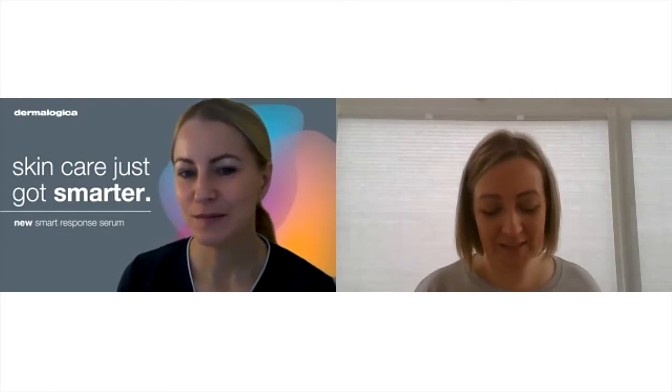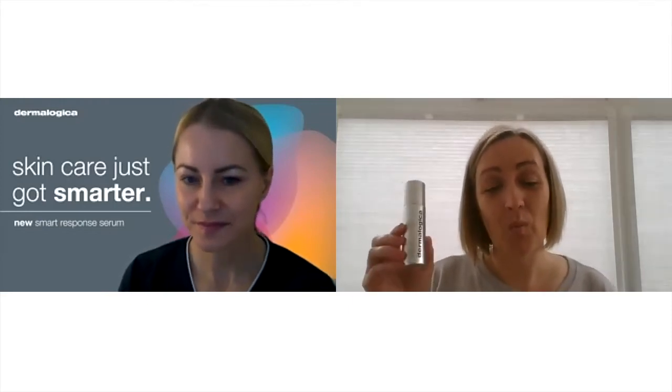So let's chat a bit about Smart Response Serum — what is it? What's it going to do? Smart Response Serum is a very intelligent product using what we're calling our Smart Response Technology. These particular ingredients have the ability to detect micro-level changes within your skin and then respond when and where you need it. It can target redness, pigmentation, aging, and dehydration, and it delivers a personalized response every time.